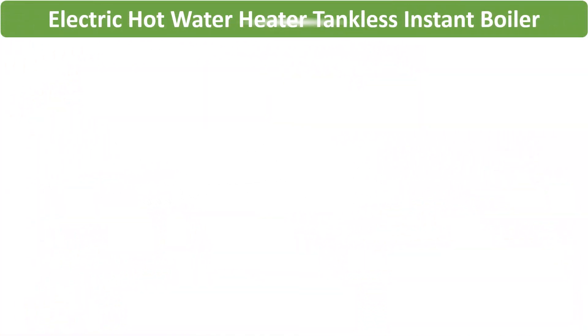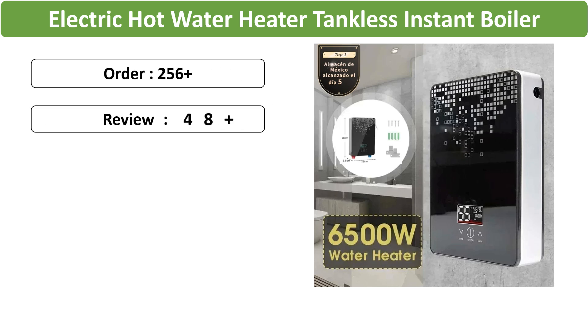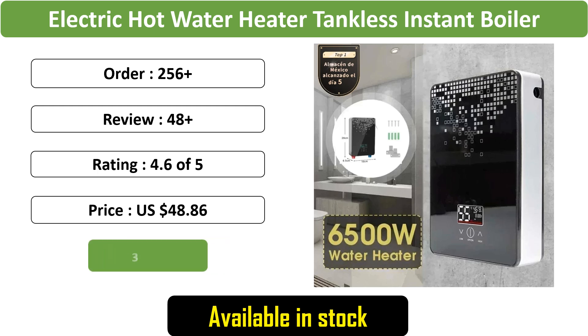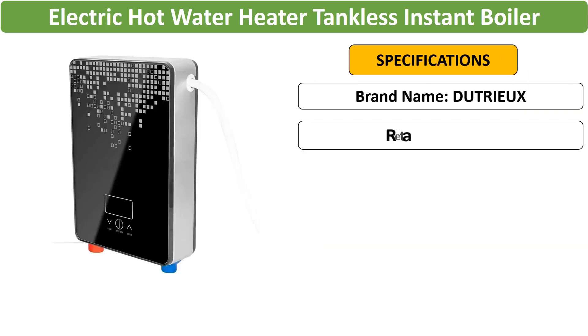Number 1: Electric Hot Water Heater Tankless Instant Boiler. This tankless electric water heater offers instant hot water for bathrooms or kitchens. Compatible with both 110V and 220V systems, it features a thermostat for safe and intelligent automatic heating.